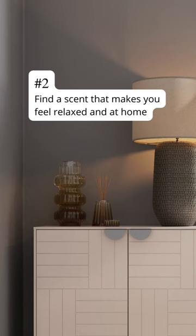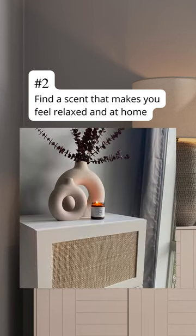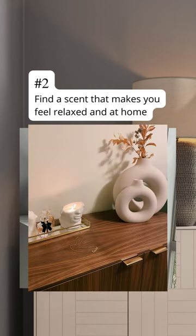Finding a scent that makes you feel relaxed at home, whether it's diffusers, aromatic candles, anything that helps relax the space.